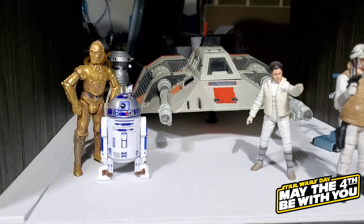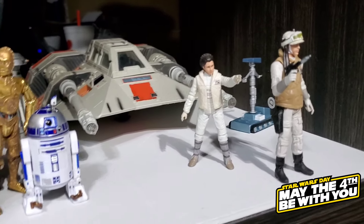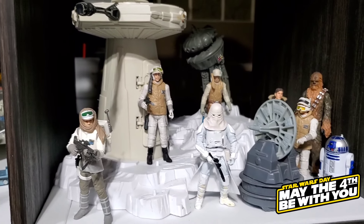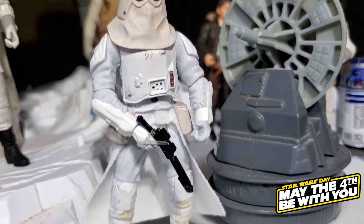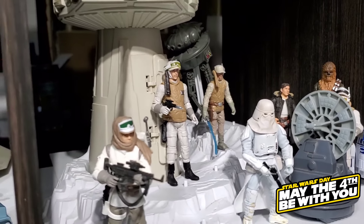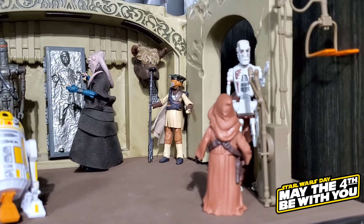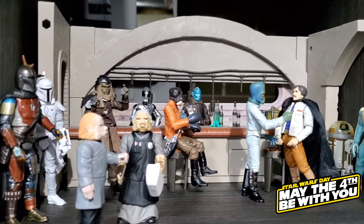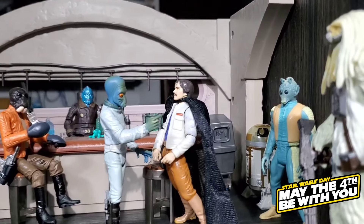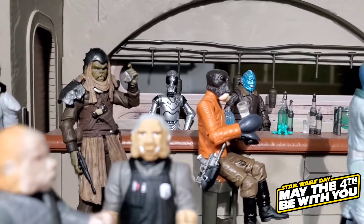Over here we have a little Hoth display with some Hoth figures and the Snow Speeder, some droids mixed in, and a Hoth battle display. The Legacy Collection Snowtrooper is a new addition just a few months ago. Moving up, we have the Jabba's Palace playset with bounty hunters and all kinds of figures. Moving over, we have the Navarro Cantina — I always love these Cantina sets because you can display them however you want with whatever figures you like.